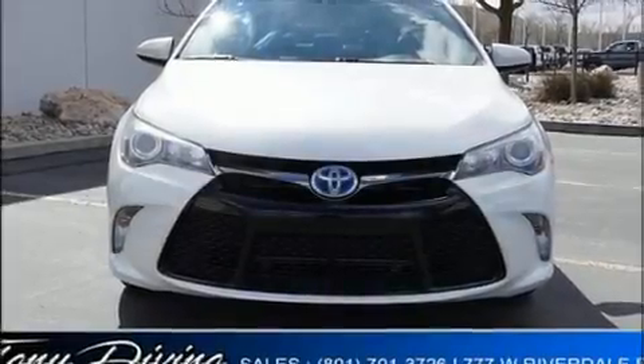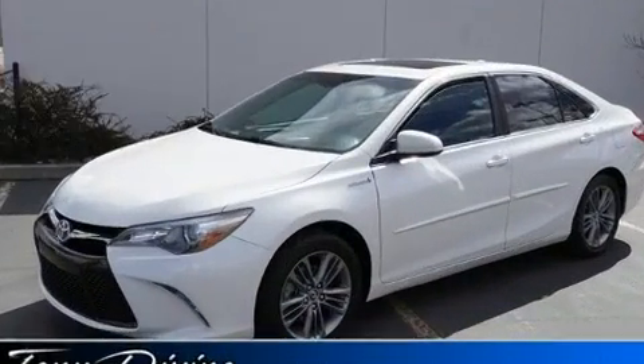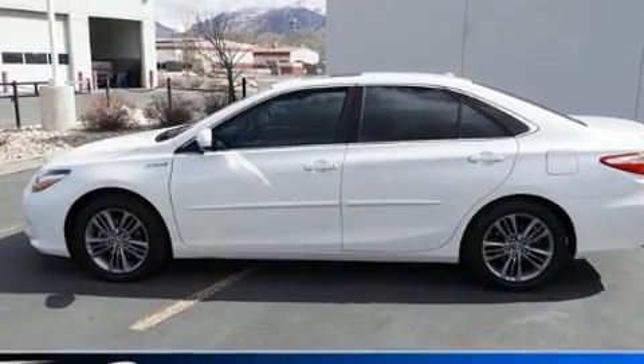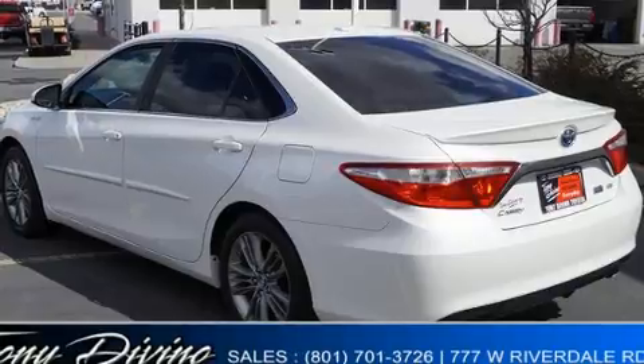Outstanding design defines the 2015 Toyota Camry Hybrid. This four-door, five-passenger sedan still has less than 80,000 miles. It features a continuously variable transmission, front-wheel drive, and a 2.5-liter four-cylinder engine.